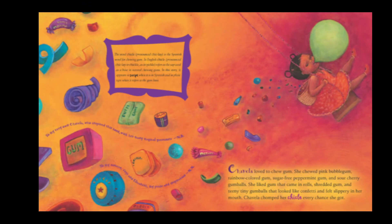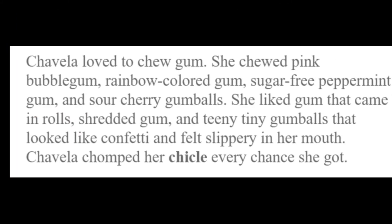There's the little girl with little canisters of gum that she likes to chew. She's got a basket behind her and she's on a swing. Chavela loved to chew gum. She chewed pink bubble gum, rainbow colored gum, sugar-free peppermint gum, and sour cherry gumballs. She liked gum that came in rolls, shredded gum, and teeny tiny gumballs that looked like confetti and felt slippery in her mouth. Chavela chomped her chicle every chance she got. And that's a new word — chicle. What do you think it means? Yes, it means gum. That's in Spanish. So you're learning some Spanish.